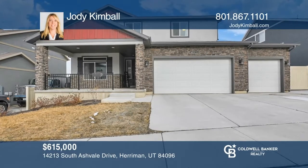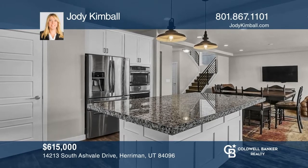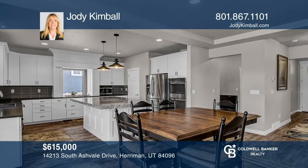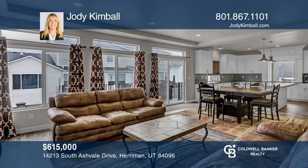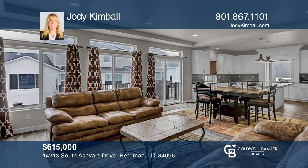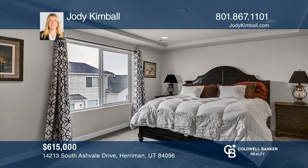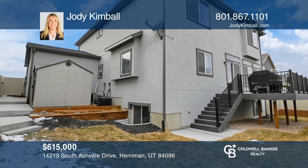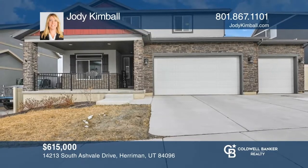This beautiful two-story home has upgrades throughout. The open floor plan and large extended deck are great for entertaining. It has a main floor office, two family rooms, a large master bedroom, bathroom, and walk-in closet. There are stainless steel appliances, granite countertops, and a mud room with built-in storage. Learn how to make this home yours with a call to Jodi Kimball.